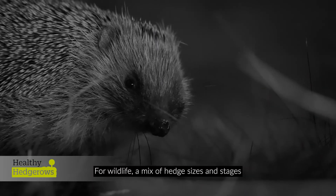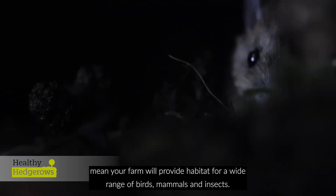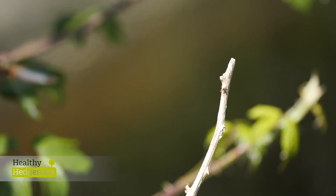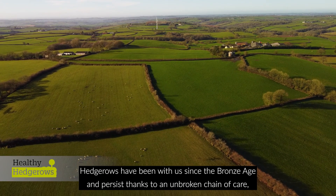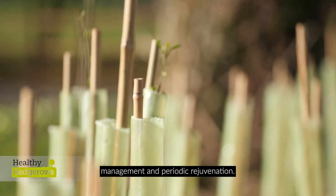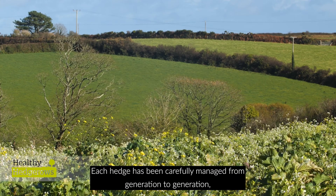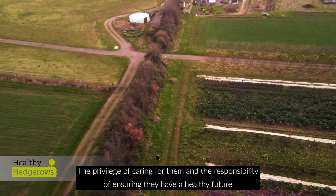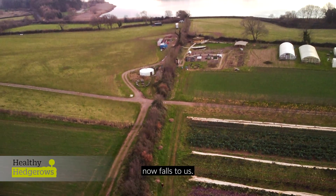For wildlife, a mix of hedge sizes and stages means your farm will provide habitat for a wide range of birds, animals and insects. Hedgerows have been with us since the Bronze Age and persist thanks to an unbroken chain of care, management and periodic rejuvenation. Each hedge has been carefully managed from generation to generation, farmer to farmer, through their many centuries. The privilege of caring for them and the responsibility of ensuring they have a healthy future now falls to us.